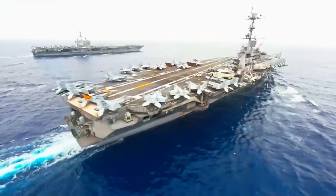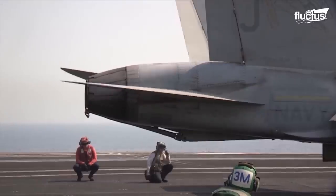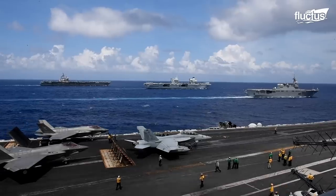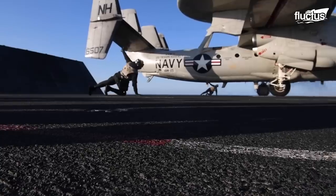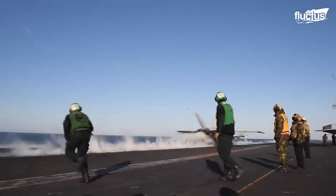Hello everyone, and welcome back to the Fluctus Channel. A bustling flight deck of an aircraft carrier is always a dangerous site, even for veterans.